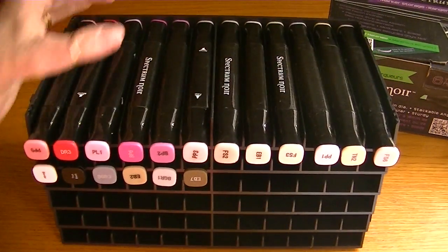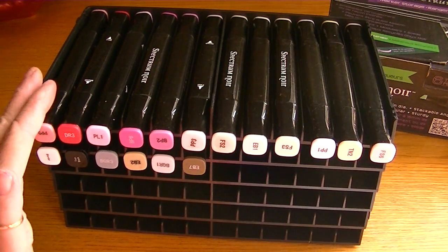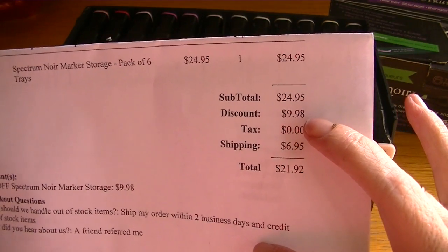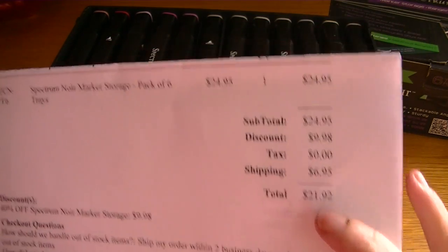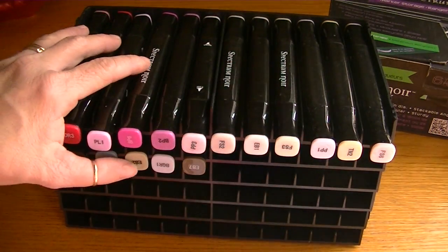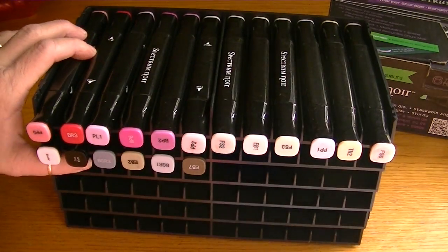This storage system holds 72 markers and there are six trays. It was on sale for 40% off — normally it's $24.95, but the discount was ten dollars, and with shipping it came to $21.92, which is not bad because this will fit all my Spectrums and it was cheaper than other options. Thank you so much Tina for bringing this to our attention.